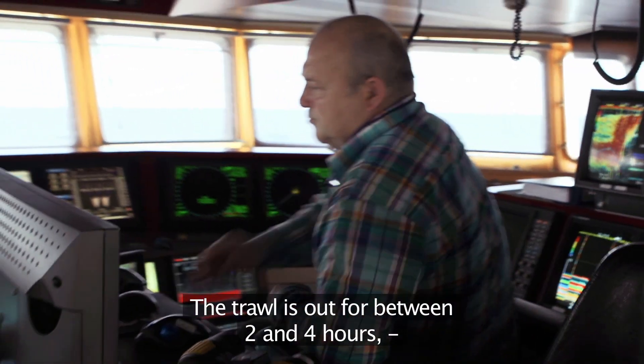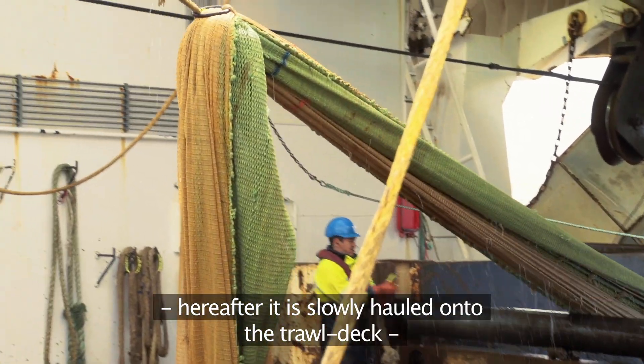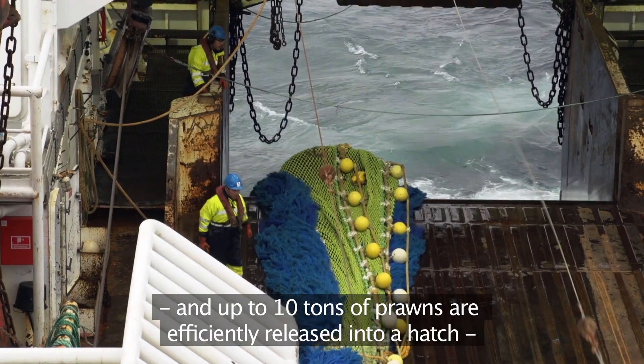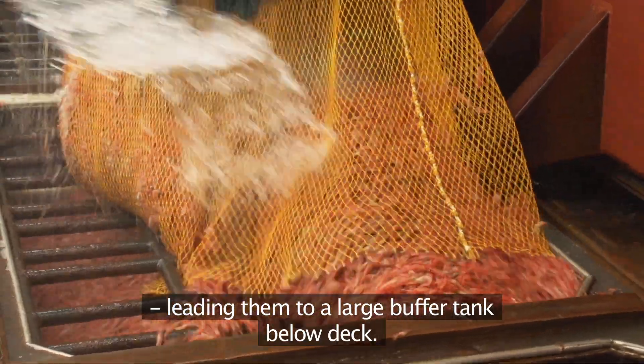The trawl is out for between two and four hours. Hereafter it is slowly hauled onto the trawl deck, and up to ten tons of prawns are efficiently released into a hatch, leading them to a large buffer tank below deck.